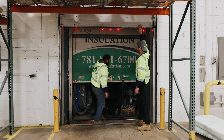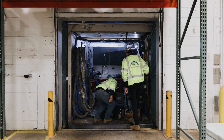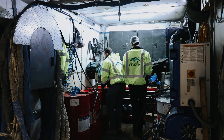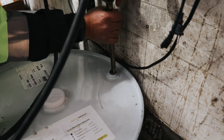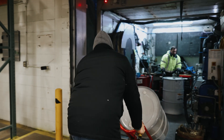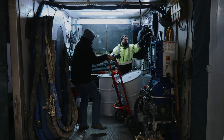Before any application takes place, there's a process. Every workday at Advanced Green Insulation begins with planning, logistics, and operational excellence. You're about to follow step-by-step how we transform homes and buildings using one of the most effective insulation solutions on the market: spray foam insulation.